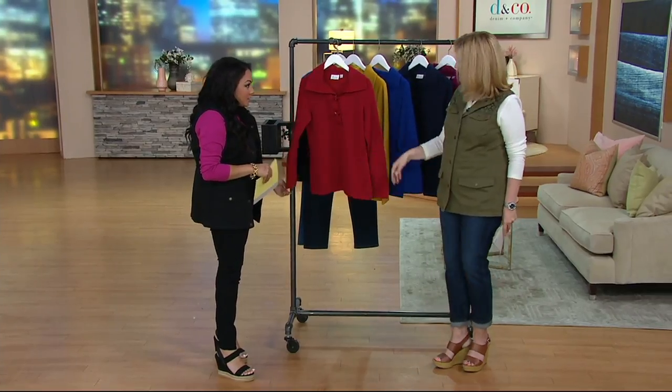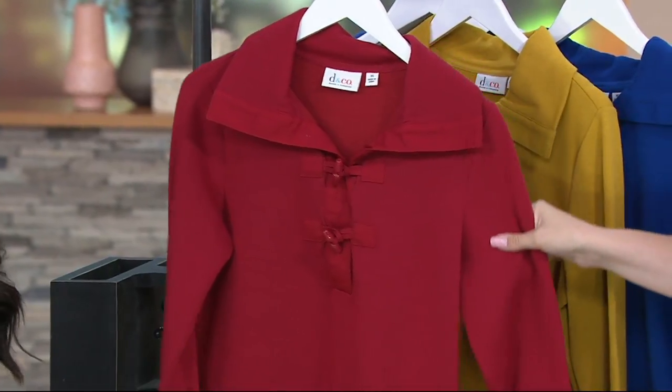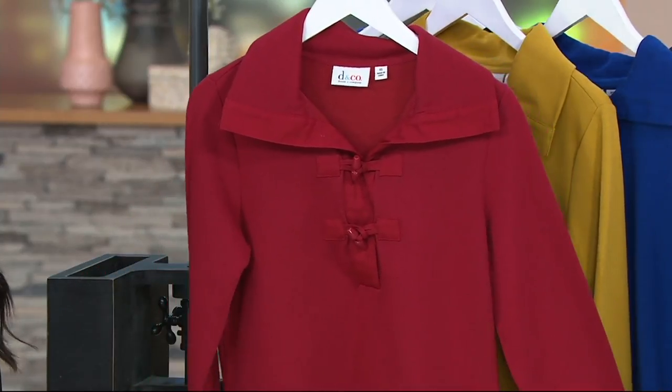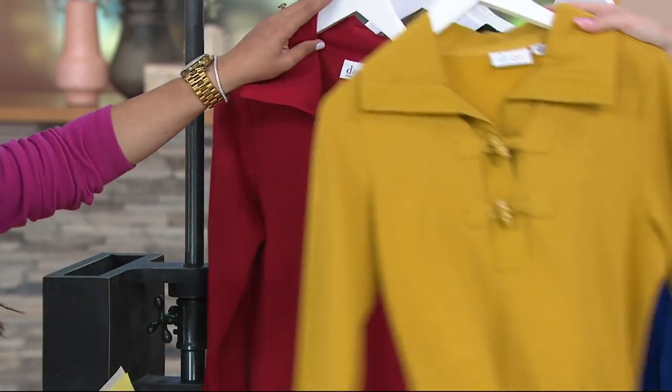We've got some great colors, so we'll go through those. We're going to start out with the Claret Red — I love this red, it's a true red and so fabulous, especially if you're thinking about the holiday season. It's a great way to bring that red out and get some poppin' red styles.